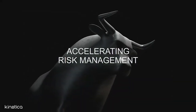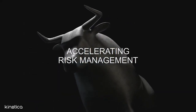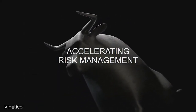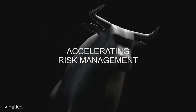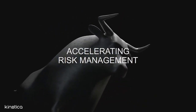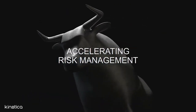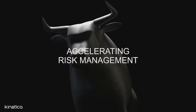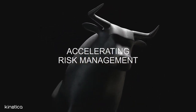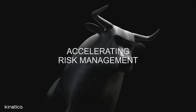Speaking of risk — how about risk management in finance? With billions of trades happening every single day, each with the potential to materially impact the risk of your portfolio, doesn't it make sense to calculate your risk as market signals come in? However, in most financial institutions today, risk calculation happens as a batch process overnight, or at most twice a day, before trading begins and after trading closes.